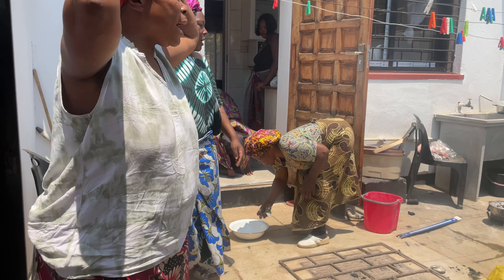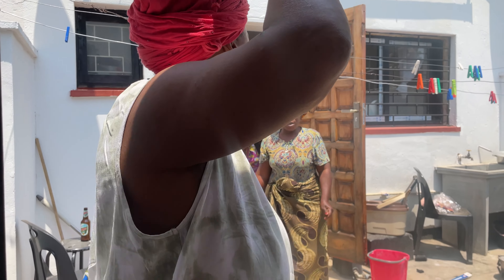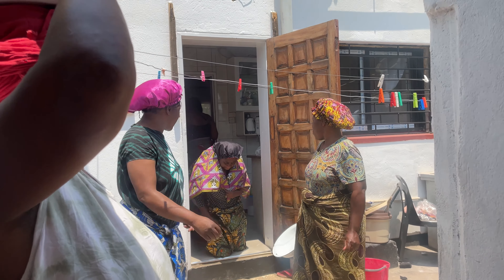As the bride comes out of the house, there are stages where they put a dish in front of her and the family has to put money in it for the bride to proceed and come outside.